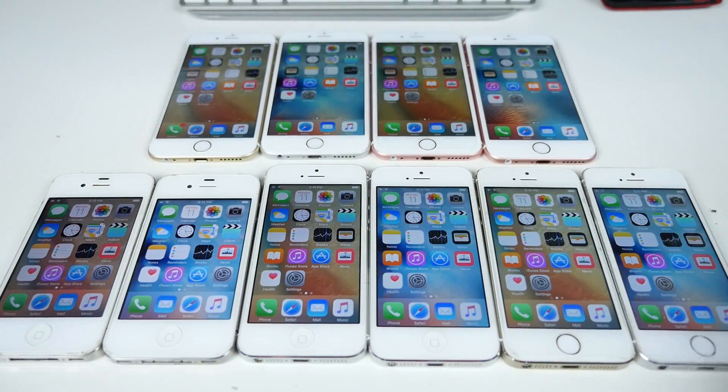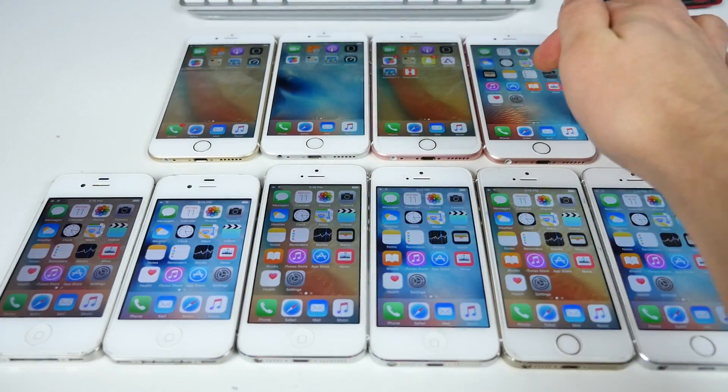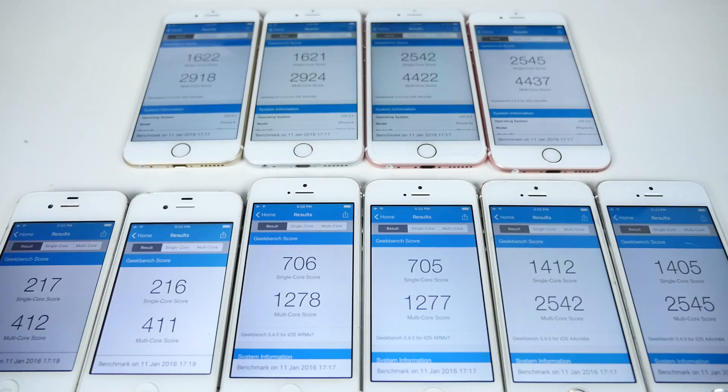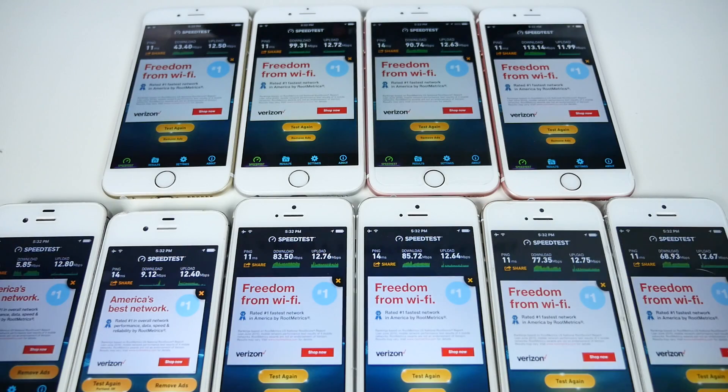Alright, let's run Geekbench and see how the performance stacks up numerically. Here are the results: iOS 9.3 versus 9.2 on the 4s, 5, 5s, and 6 — the single-core score was marginally, marginally better on 9.3, but otherwise there's almost no difference and iOS 9.2 still performed better. As a bonus, the Wi-Fi speed test showed that on all devices except the 5s, iOS 9.3 performed very, very poorly in the Wi-Fi department.